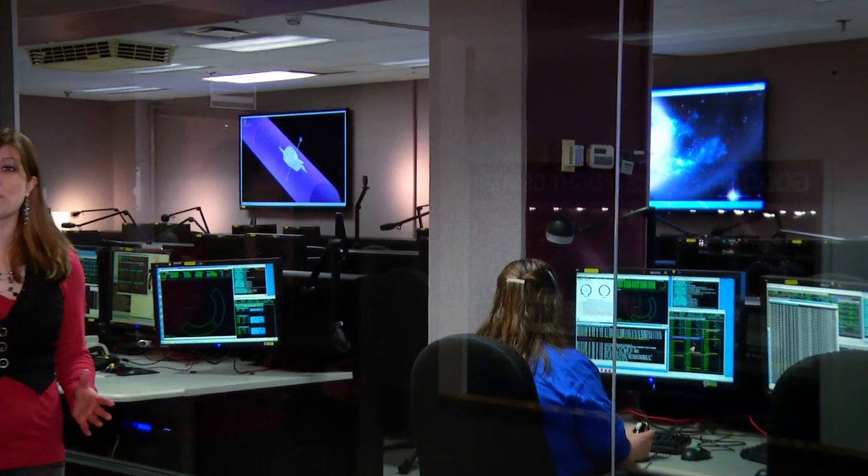NASA Goddard Space Telescope Operations Control Center has seen a lot of activity over the past 25 years of the Hubble Space Telescope. It looks calm now, but 13 years ago, it was a very different story.